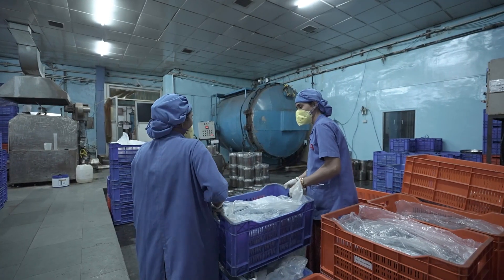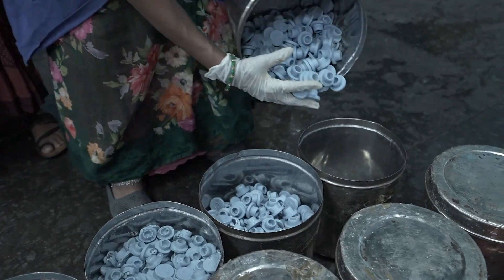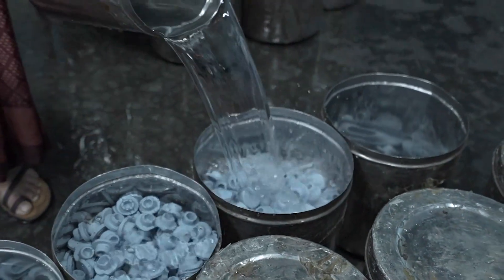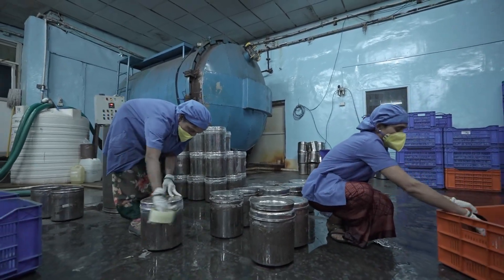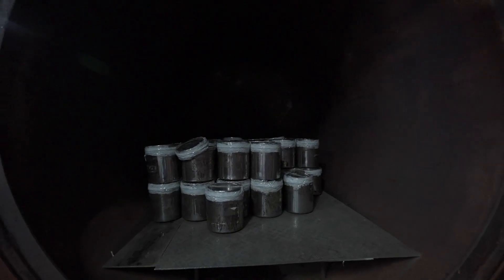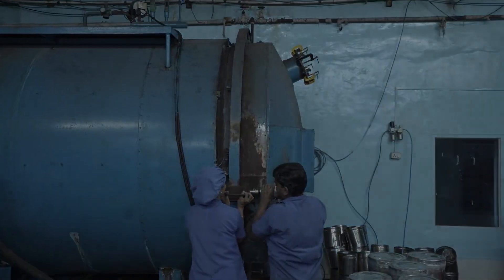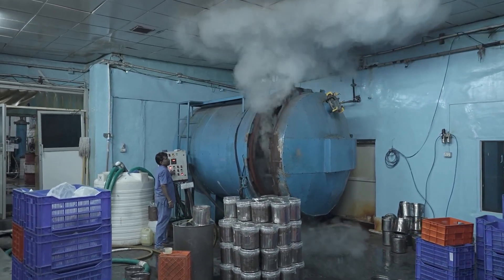Step 7: Autoclave. After sorting, the approved rubber stoppers are carefully packed into small stainless steel containers to maintain hygiene and prevent contamination. These containers are then filled with demineralized DM water to ensure a clean and sterile environment. Once filled, the containers are sealed with tape before the sterilization process begins. The sealed containers are sterilized in a high-capacity autoclave under controlled temperature and pressure to meet pharmaceutical-grade sterility standards, ensuring each stopper is safe and ready for further processing.